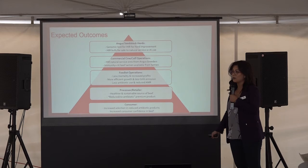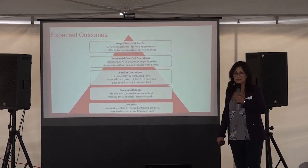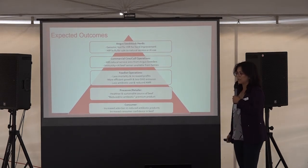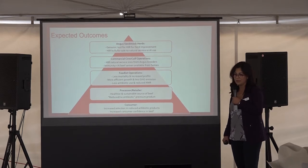I'm happy to answer any questions about the project. I think it's a phenomenal project. I'm really grateful to the Canadian Angus Foundation and Genome Canada who have sponsored and funded the project, and to all of our members who put their cattle through the chute three times so that we could collect this data.